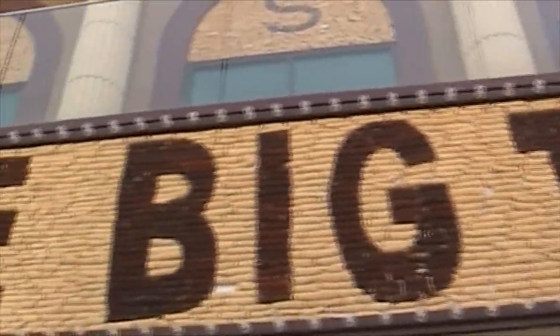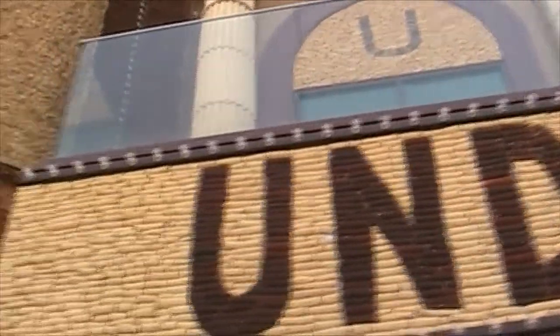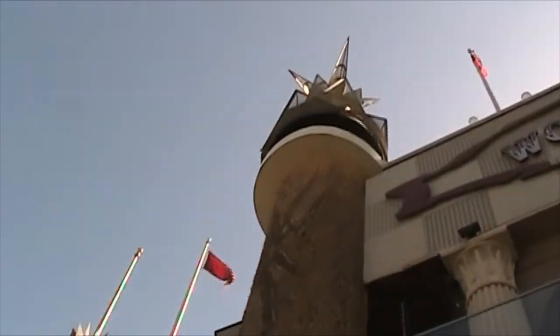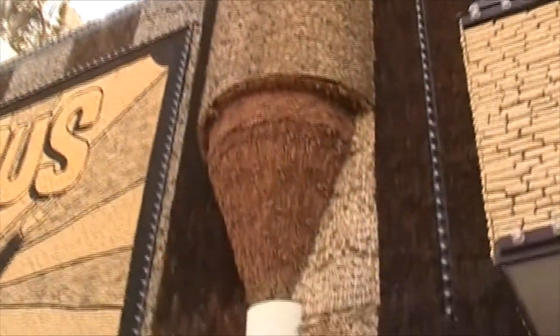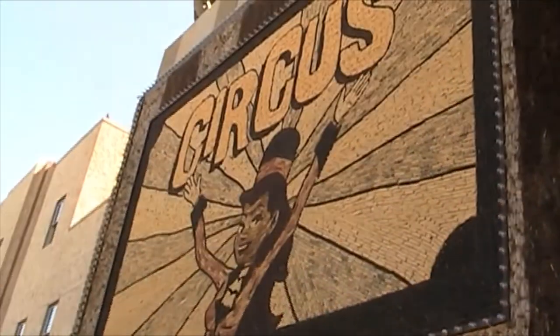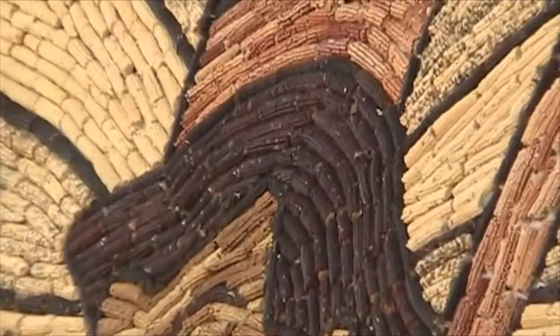Although this type of tourist attraction may not be common today, they were in the late 19th century. In fact, between the 1890s and the 1930s, there were nearly 40 different crop palaces, grain palaces, or corn palaces built in the American Midwest.